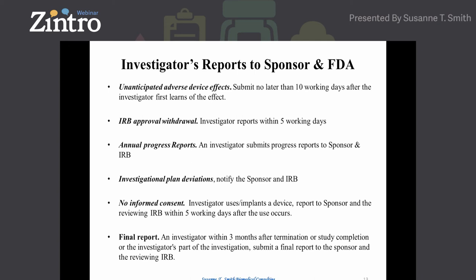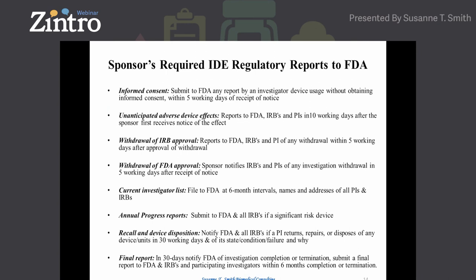Note that termination is not a good regulatory term for study completion — it means the study ended earlier than expected. The sponsor also has regulatory requirements within the IDE: they must submit to FDA notifications of no informed consents being collected, UADEs, withdrawal of IRB approval, and a current investigator list. Think of the IDE as a living document — every six months you must file the names of all clinical investigators, co-investigators, IRBs, and chairman names. There is also an annual progress report filed to FDA, and if a device is recalled or returned for repair or malfunction, that must be reported, along with a final report at the end of the study.